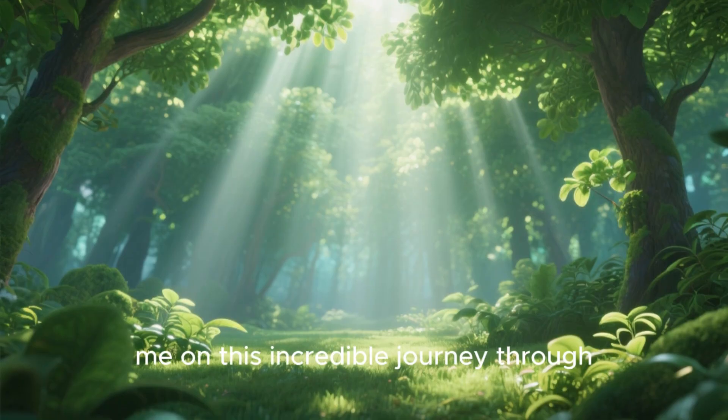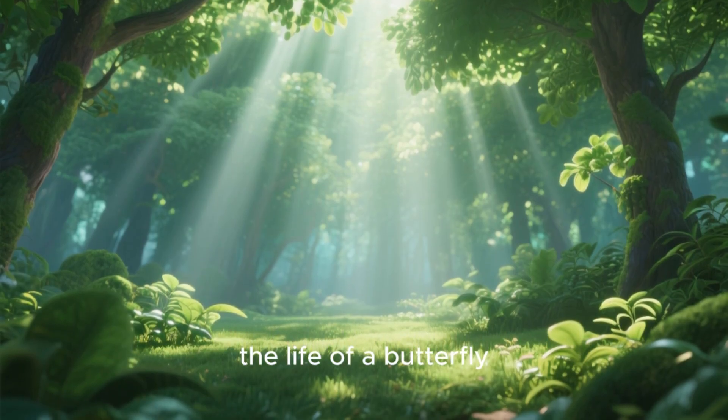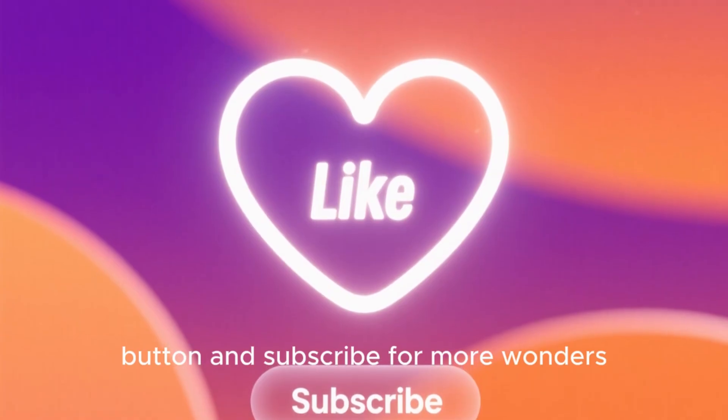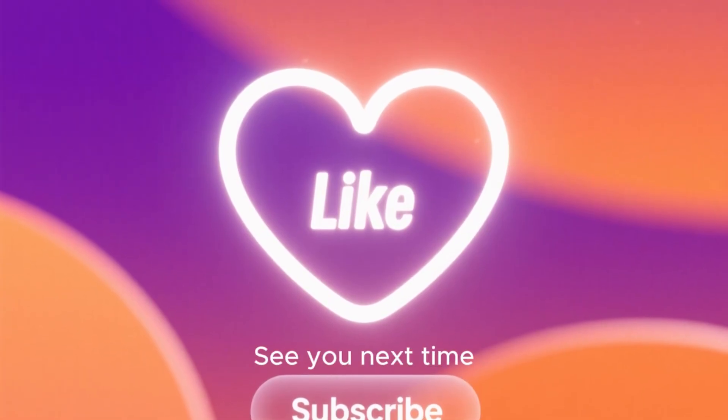Thank you so much for joining me on this incredible journey through the life of a butterfly. If you found this as fascinating as I do, please hit that like button and subscribe for more wonders from the natural world. See you next time!